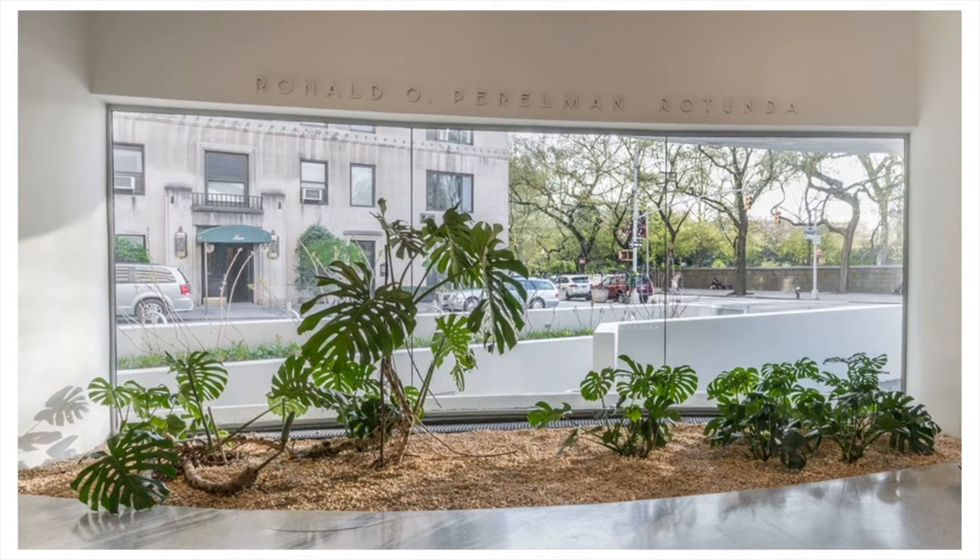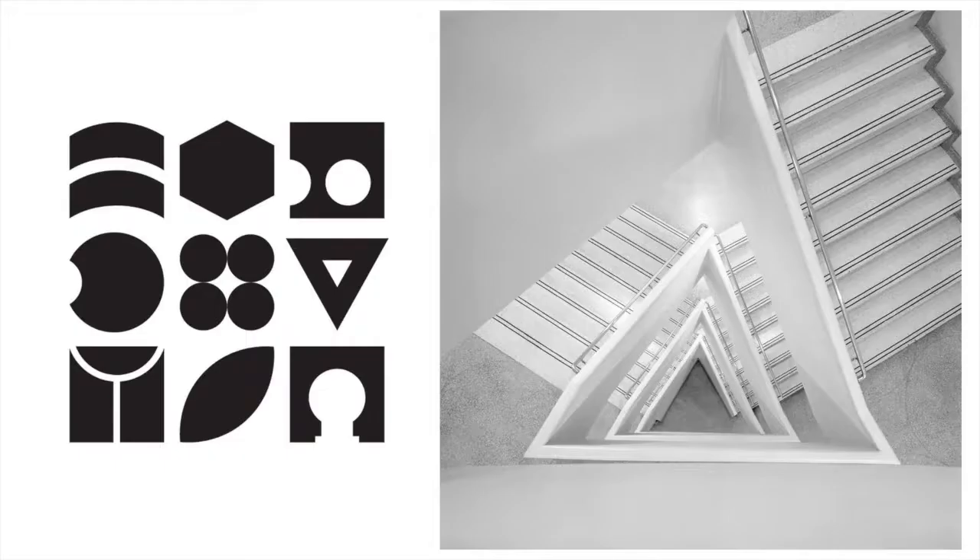Throughout the building, Wright brings nature inside through custom-designed planters and warm ivory materials such as the terrazzo floor. Through these materials, the Guggenheim challenges the dominance of the vertical skyscraper and instead suggests that space can flow horizontally and the building can be permeable, supporting Wright's vision of organic architecture — or form and function as one.